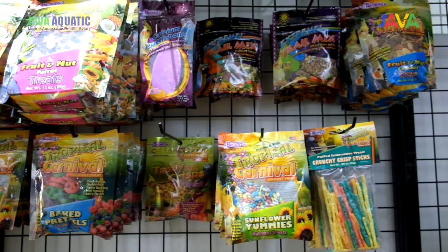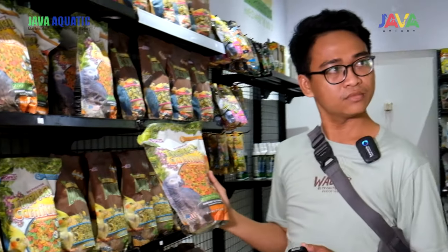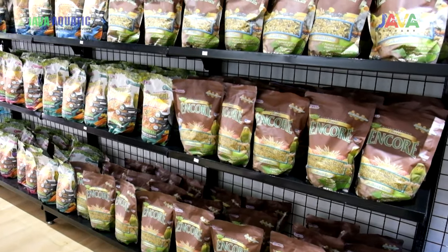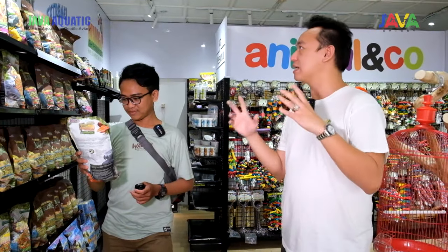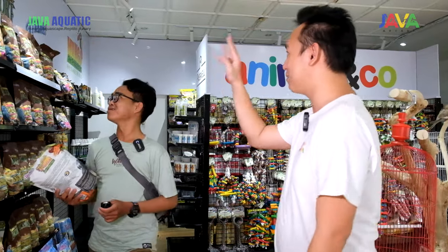Kalau yang ini produk apa, Ko? Bronze itu sebenarnya yang kita bawa. Bronze ini historical-nya — salah satu produk aviary tertua di dunia. Jadi kalau saya nggak salah, dia mulai dari tahun 1800-an atau 1950-an. Jadi ini sebenarnya udah uzur banget. Salah satu produk ini cukup baik karena dia punya banyak tipe. Rangenya di bronze ini sangat tinggi, jadi kita cuma bisa bawa masuk tiga macam.